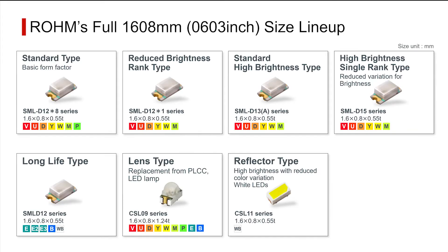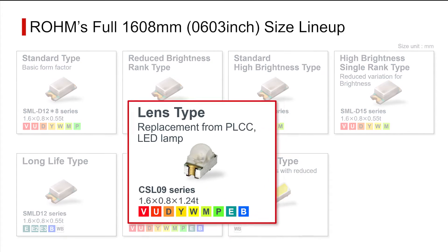Roam offers a variety of LEDs in the industry standard 1608 size, from conventional and high brightness to single rank and long life types. Among these is the high brightness CSL-09 series, equipped with a lens.